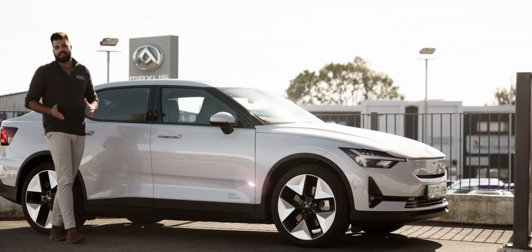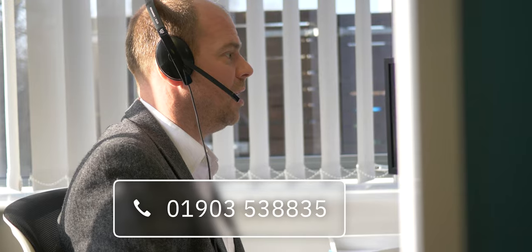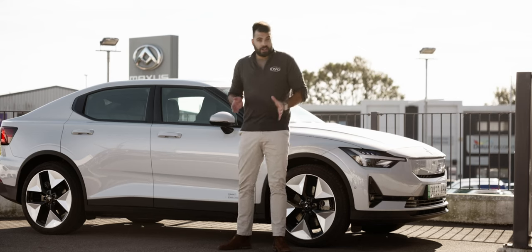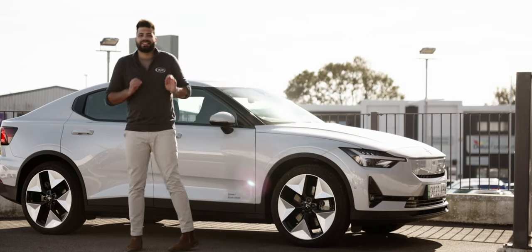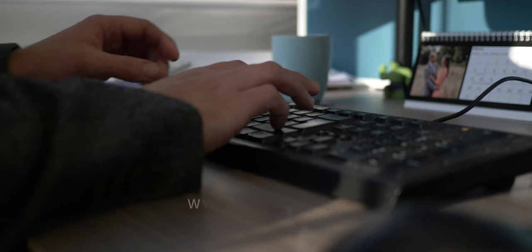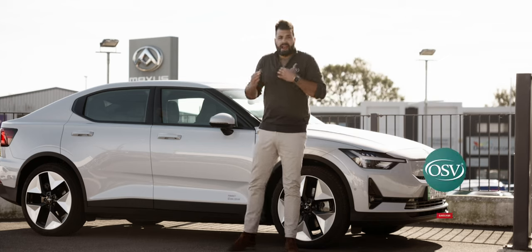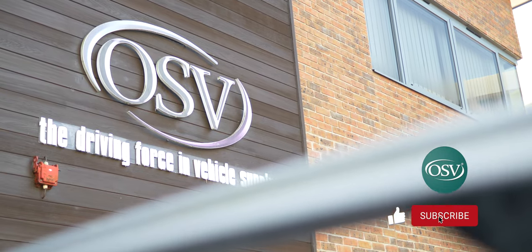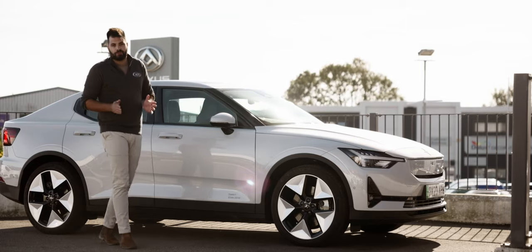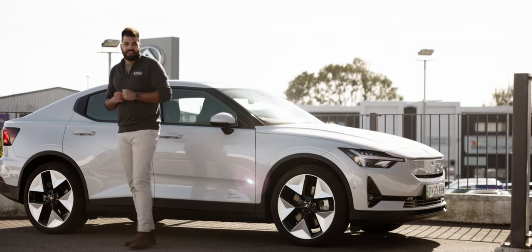If you want to get it ticked off that list and delivered to your front door, give us a call on 01903 538 835 and our vehicle specialists will ensure you get the Polestar 2 that meets your lifestyle perfectly. If you don't have time to chat, click the banner above to pick a callback at a date and time that suits you. Alternatively, browse our website for the latest offers on the Polestar 2 and other electric vehicles. If you enjoyed this review or found it helpful, give it a thumbs up, subscribe to our channel, and click the notification bell to be notified when our next in-depth review goes live.